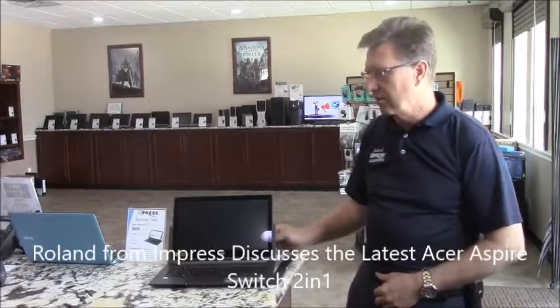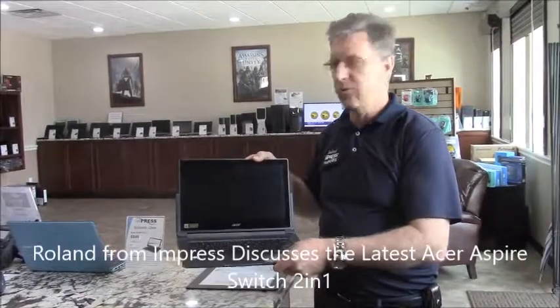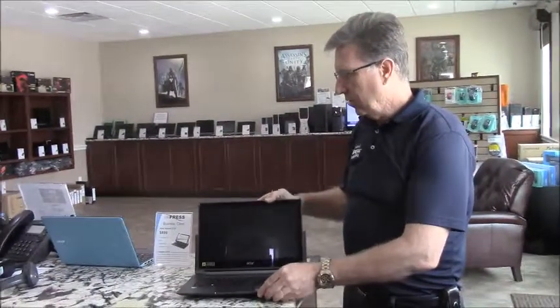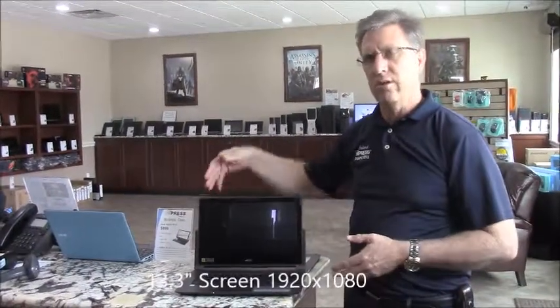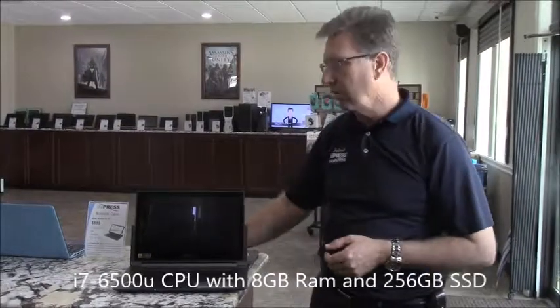Hi, I'm Roland with Impress Computers and today we're going to be discussing the new Acer Aspire R13. It's got the 13.3 inch screen, 1080p resolution, i7 processor, 8 gigs of RAM and a 256 gig solid state drive.